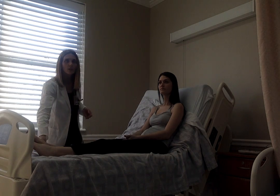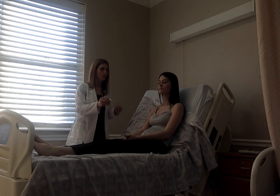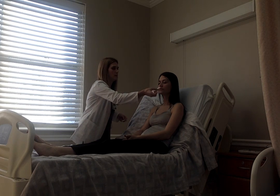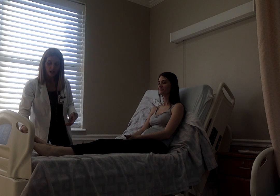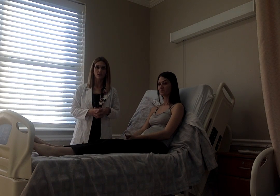Haley, I'd like you to close your eyes. I'm going to put a common smell in front of your nose. I want you to tell me what you smell. She identified the smell appropriately, so cranial nerve 1, which checks smell, is also intact.